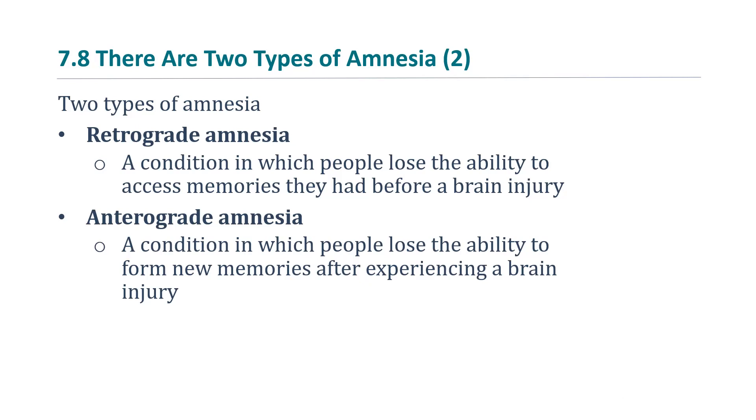He lived to the age of 82, so for the last 55 years of his life he was not able to form memories of any of his experiences.